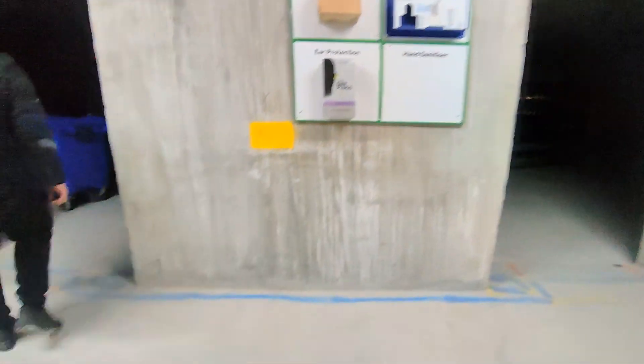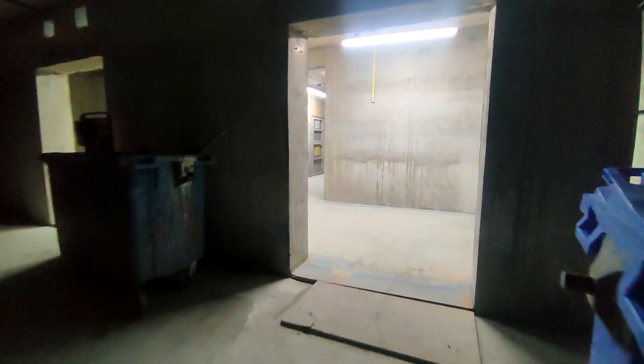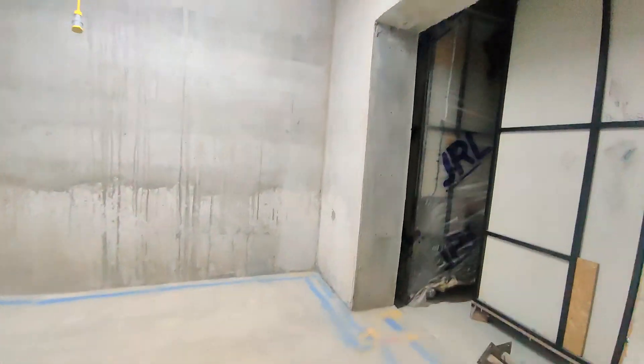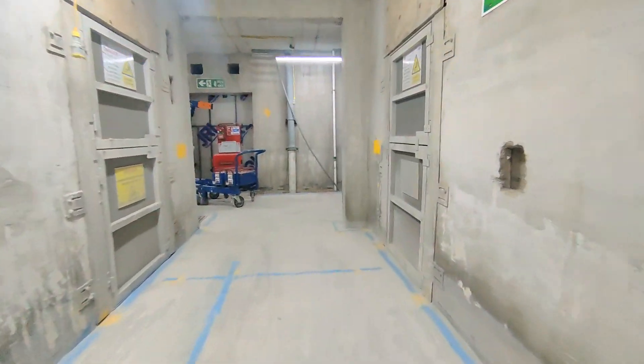I now continue up the building and up beyond where the interior of the building has been constructed. Going further up the building, only the frame of the building is constructed so it really looks a lot more like a building site now. I like building sites — not too secure, it's more relaxed when they're like this.